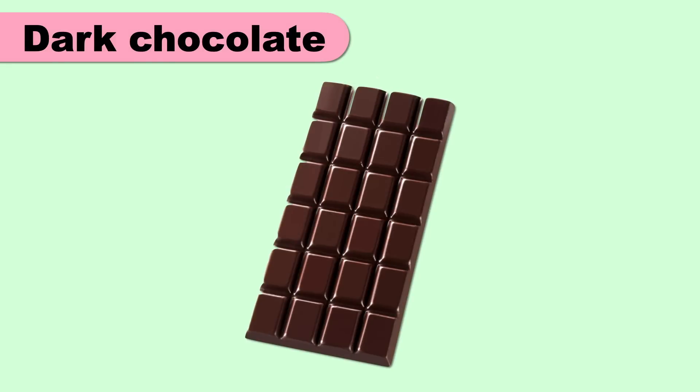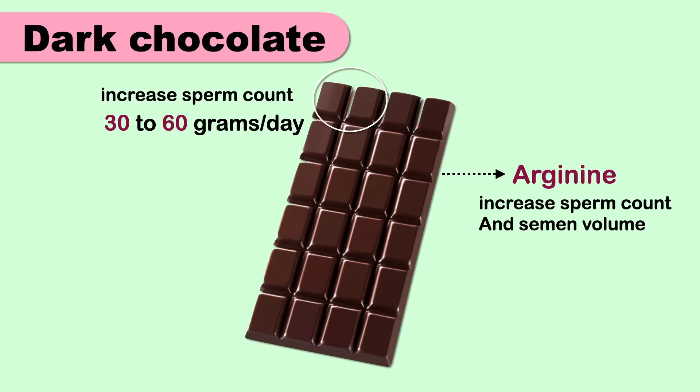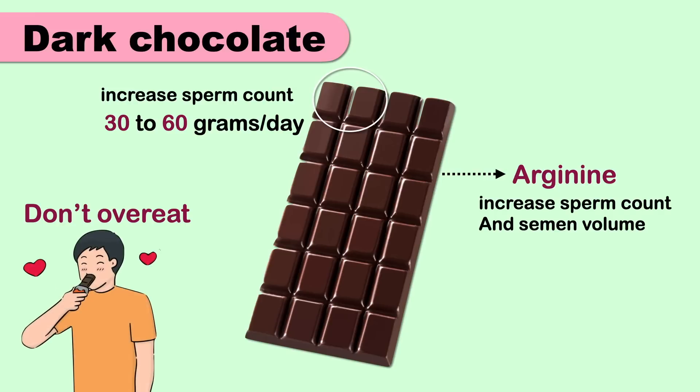Enjoying a couple of squares of dark chocolate can help increase your sperm count. Treat yourself to 30 to 60 grams of dark chocolate each day as a dessert or snack. Dark chocolate contains arginine, an amino acid proven to double sperm count and semen volume — but don't overdo it, as extra weight can cause hormonal imbalances that lower sperm count.